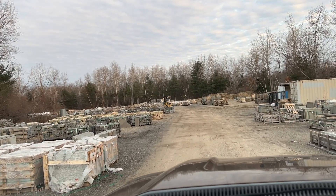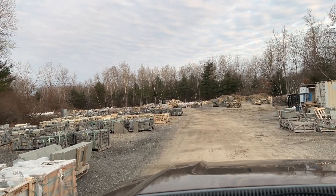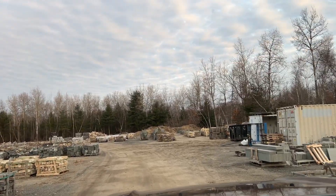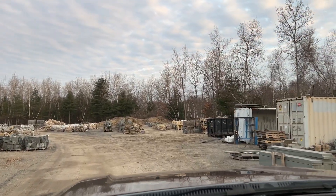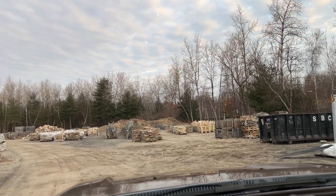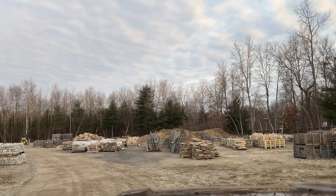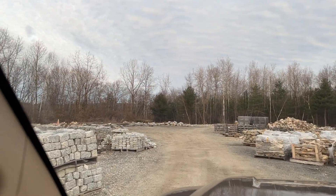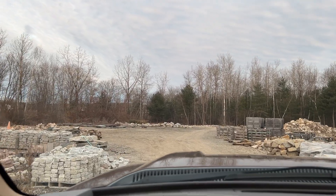On the other side, you start to see some of the built-in veneer. Then straight ahead, we've got the wallstone and the flagstone. We've got cobblestones here, there, and everywhere. And then the very back of the yard, we've got the used granite.